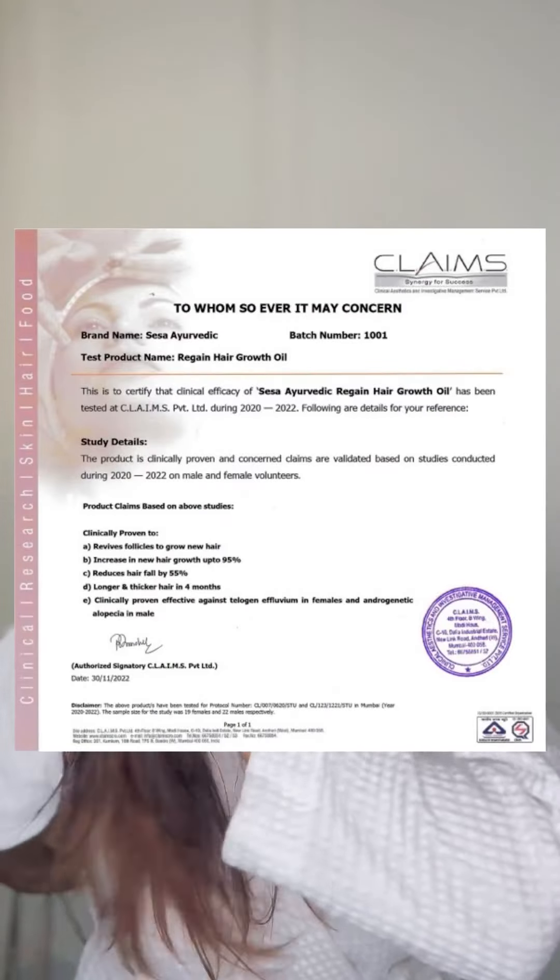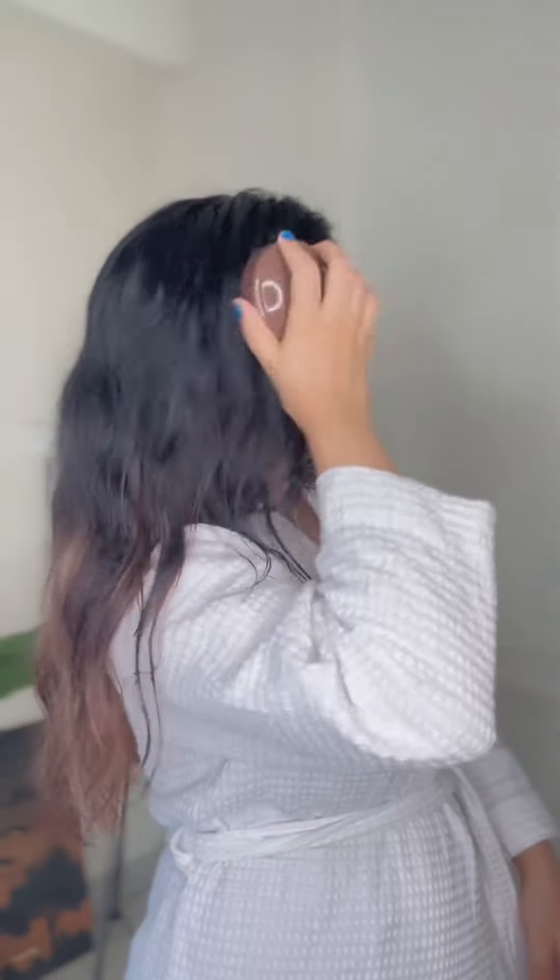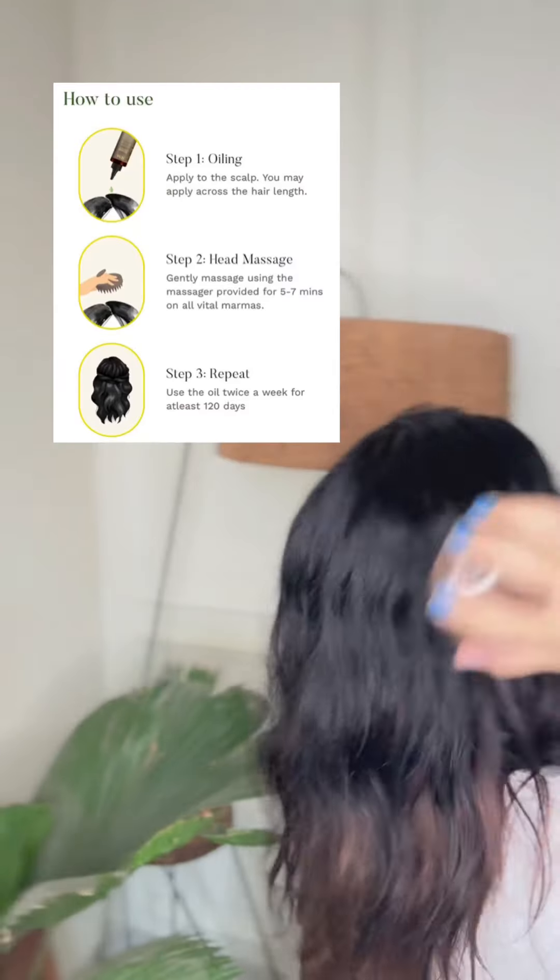It helps reduce and prevent premature hair loss. The shampoo and hair purifier makes your hair perfect with treatments. You'll be maintaining your hair health well for a long time with this product.